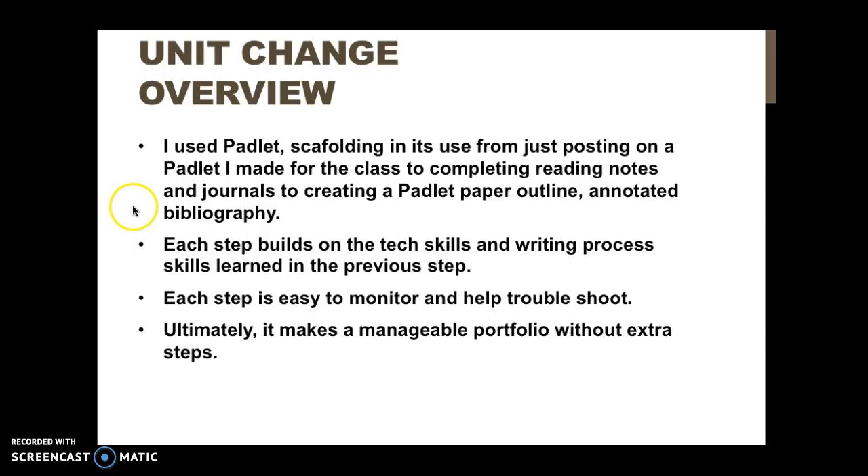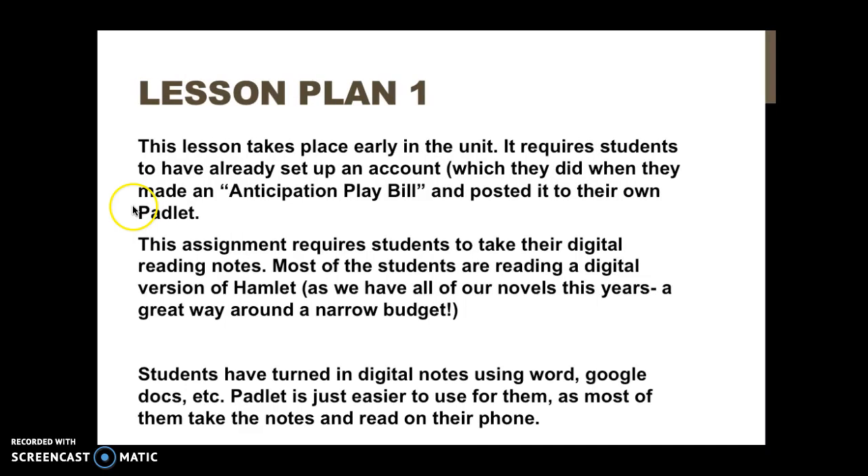It also makes a pretty decent-looking and manageable portfolio without students having to sit down and actually build one, which is a huge plus. The first lesson plan uses Padlet for note-taking, taking place around week two. Students are required to have already set up an account, which they did at the end of week one with an activity called the Anticipation Playbill — they used Canva to make a playbill for Hamlet documenting his basic character traits and ideas about how Shakespeare is forming him as a character.